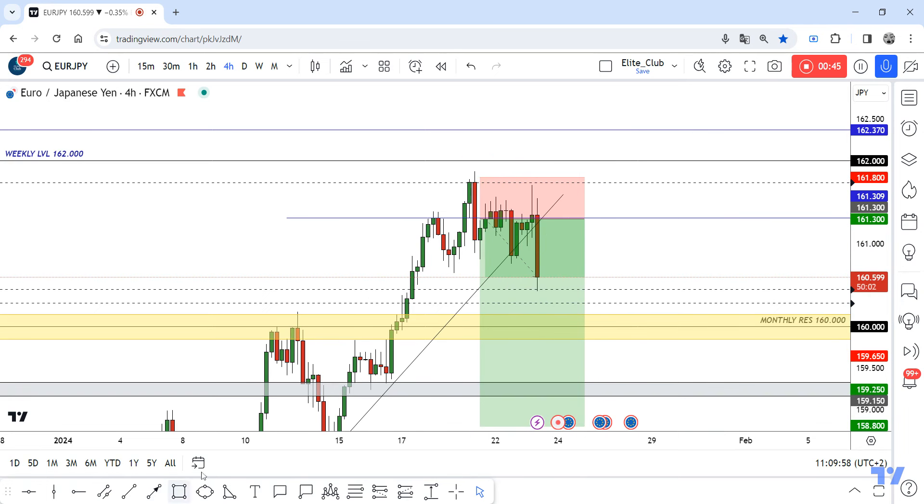If the price then goes up to retest this broken uptrend line and also the broken resistance at 161.3, and they give us any bearish price action, then we can enter from here.